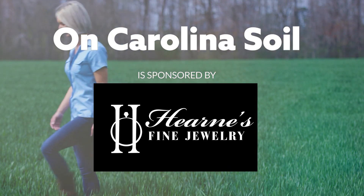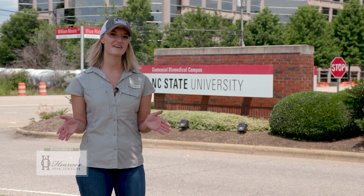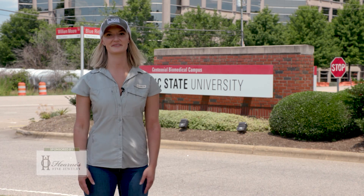On Carolina Soil is sponsored by Hearn's Fine Jewelry. We're at NC State College of Veterinary Medicine. Let's go check out some animals.